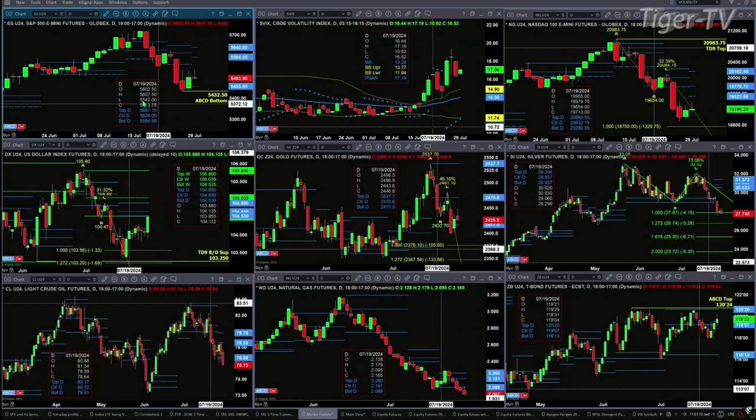That scenario would be easier to come to fruition if we continue to see spot volatility fall. Right now it's above its 50-day exponential moving average — the 50-day is at 14, we're trading at 17.07 — but on Friday the rate of change to the downside was below minus 10 percent, which is typically an initiation move to higher price for the S&P 500.